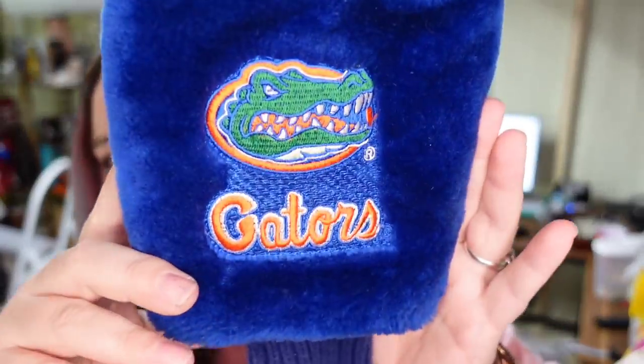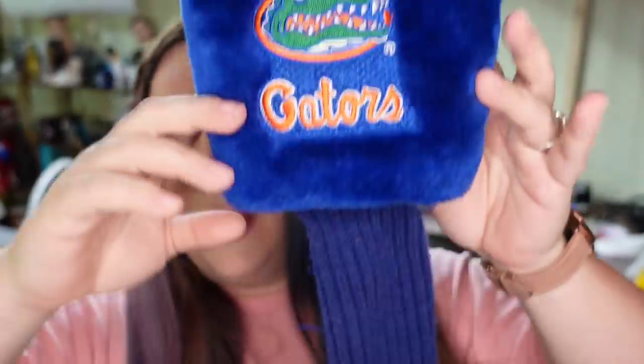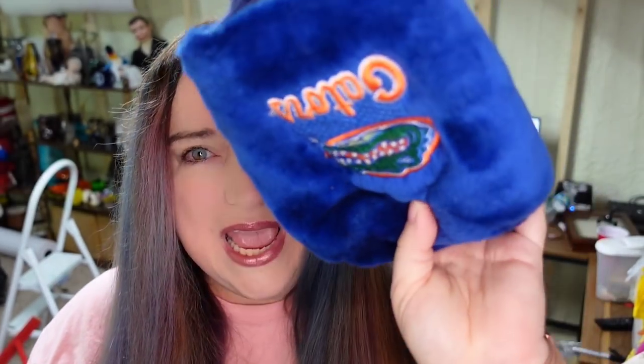Up next is this Gators golf club head cover. I paid a dollar for this at a flea market down south, and it sold for $10.92 plus the buyer paid $6 in shipping, making this about an $8 profit in about three months.